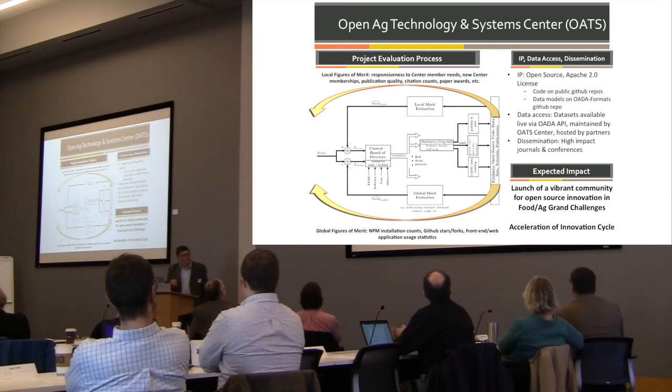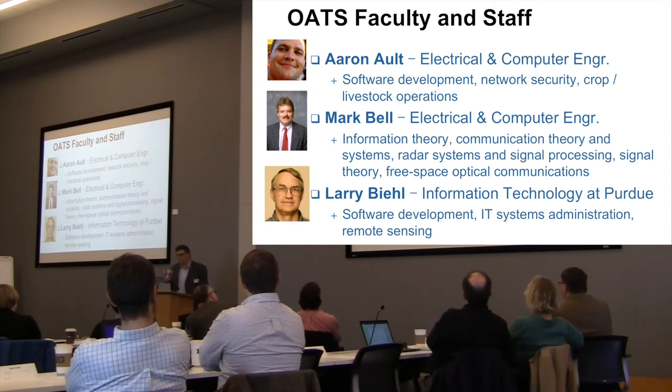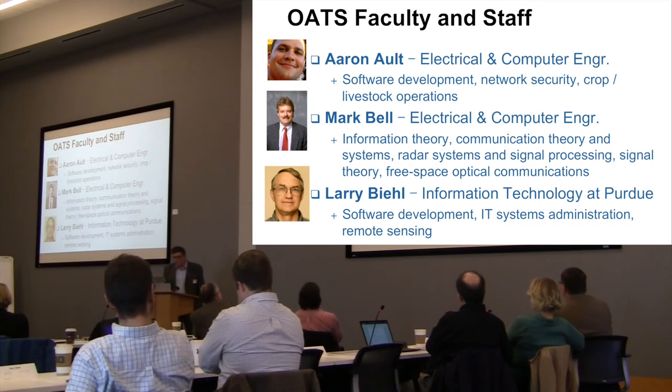This afternoon we'll talk more about how we intend the center to be run. The expected impact is that we want to launch a vibrant community for open source innovation that attacks food and ag grand challenge problems and accelerates the innovation cycle. FAR very much wants this center to be sustainable — after three years, FAR's not going to give us more money. So we've grown the group of faculty involved in order to grab a bigger collection of research expertise.